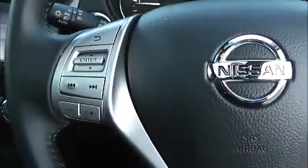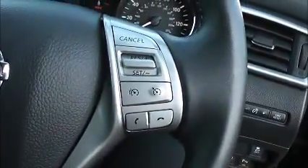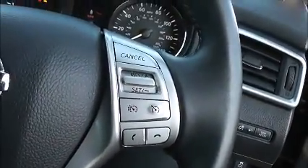Taking a look at the steering wheel, on the left hand side you have your audio controls and your volume controls. On the right hand side you have the speed limiter, the cruise control and the Bluetooth phone connectivity.